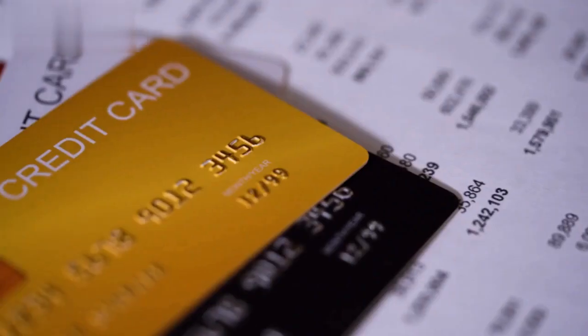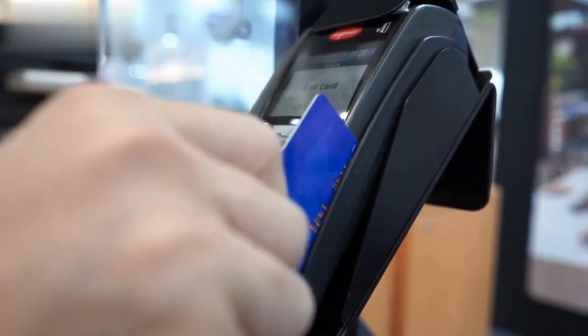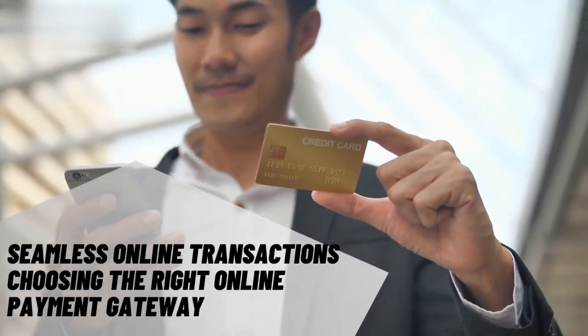Hello Savvy Entrepreneurs! Today, we're diving deep into the realm of seamless online transactions: choosing the right online payment gateway.